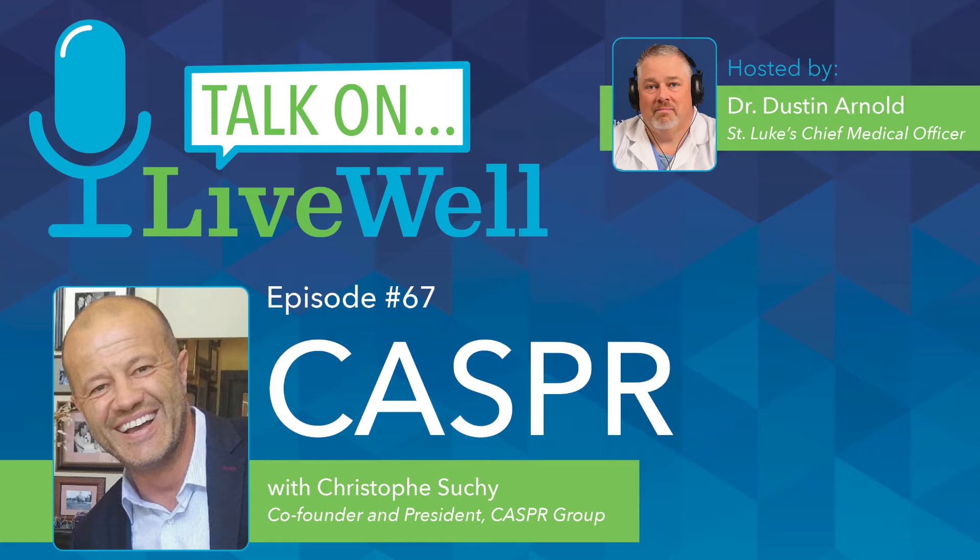This is a LiveWell Talk on Clean Air and Surface Pathogen Reduction, or CASPER. I'm Dr. Dustin Arnold, Chief Medical Officer at UnityPoint Health, St. Luke's Hospital. St. Luke's recently installed the CASPER system, which is a no-touch disinfection technology. It works without an operator and provides around-the-clock disinfection. Joining me to discuss the science behind this product is Christoph Sushi, co-founder and president of CASPER Group.